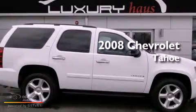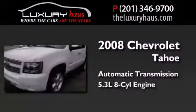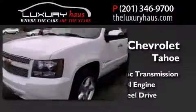This is a 2008 Chevrolet Tahoe. This SUV has an automatic transmission, a 5.3-liter V8, and four-wheel drive.